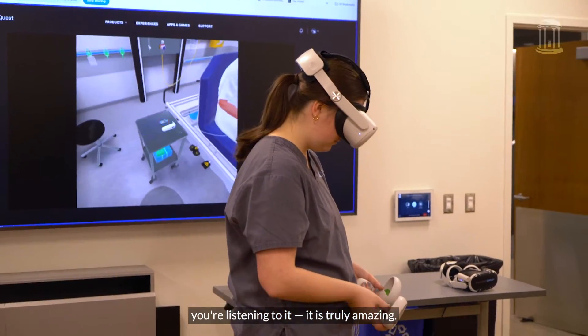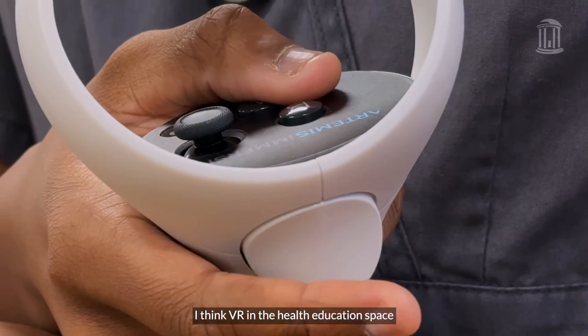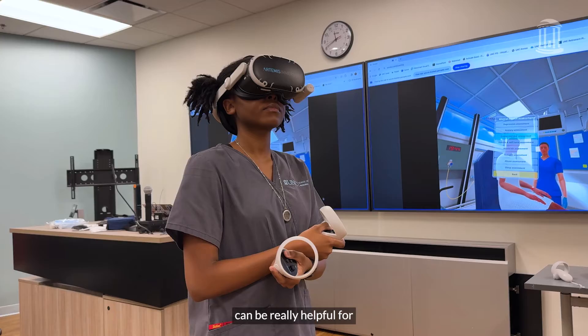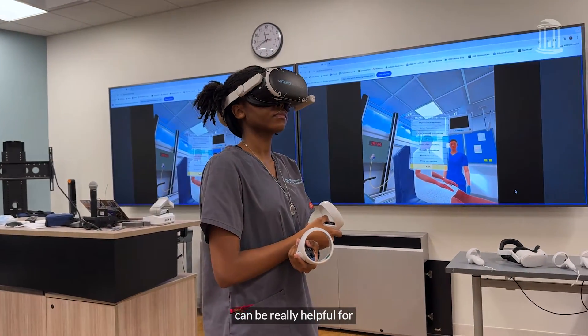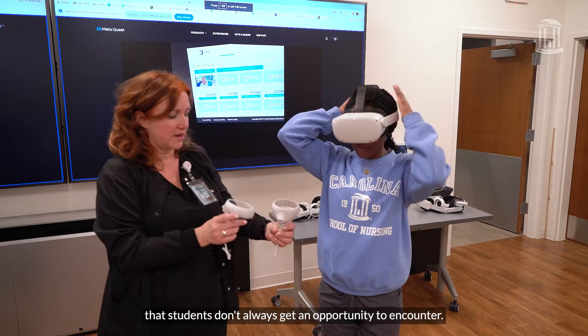You're listening to it. It is truly amazing. I'm really glad that we got to do this. I think VR in the health education space can be really helpful for exposing students to patient populations who may be more vulnerable, that students don't always get an opportunity to encounter.